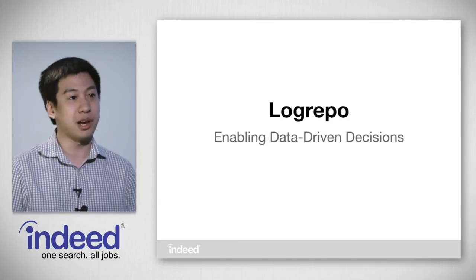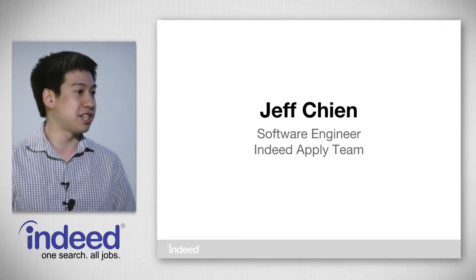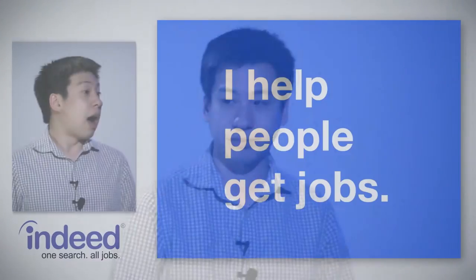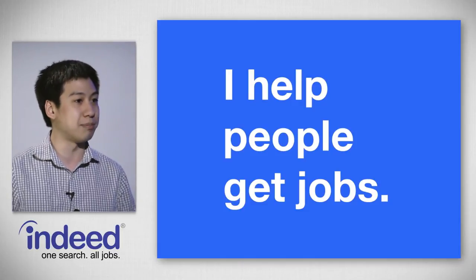Tonight we'll be talking about LogRepo and how it enables data-driven decisions here at Indeed. My name is Jeff Chen and I'm a software engineer. Indeed is the number one job search site worldwide, available in over 50 countries and 28 languages, and every month we have over 100 million unique visitors. I help people get jobs by working on the Indeed Apply team, and our goal is to make it easy for job seekers to apply to jobs.